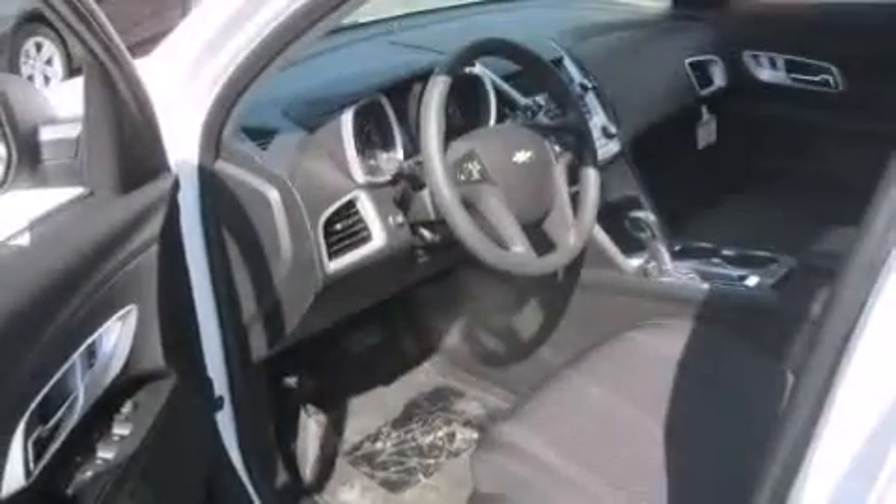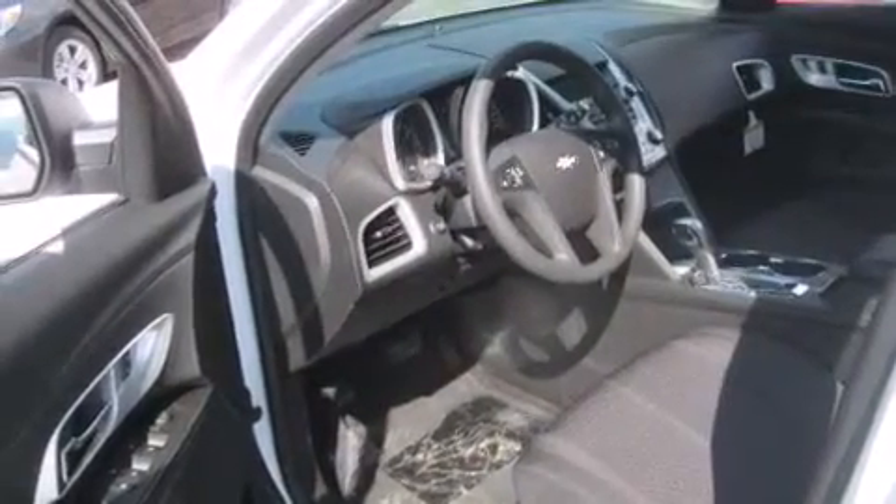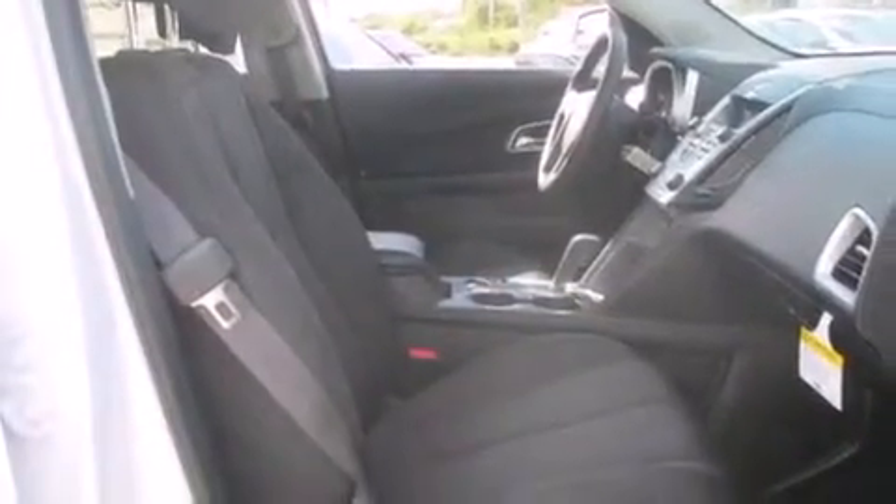Also included are rear seat child-proof door locks, air conditioning, a pass-through rear seat, full power accessories, a keyless entry system, and satellite radio.